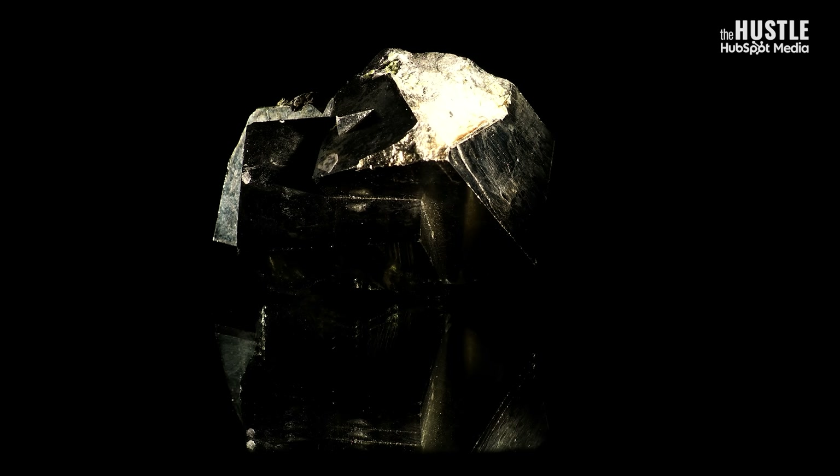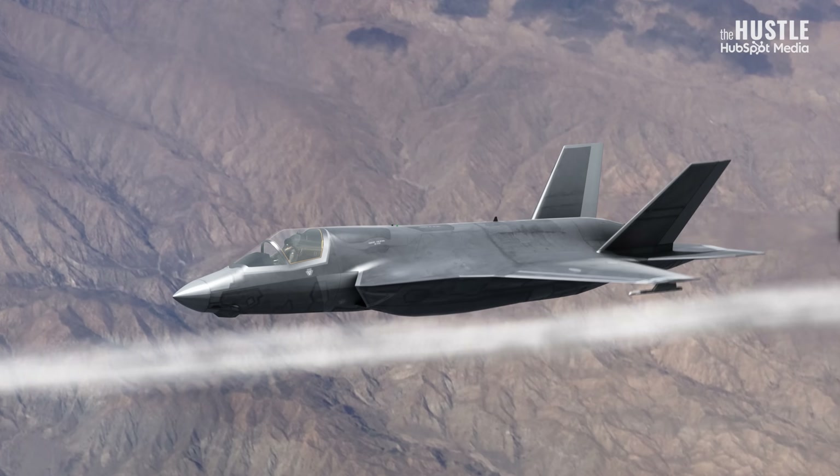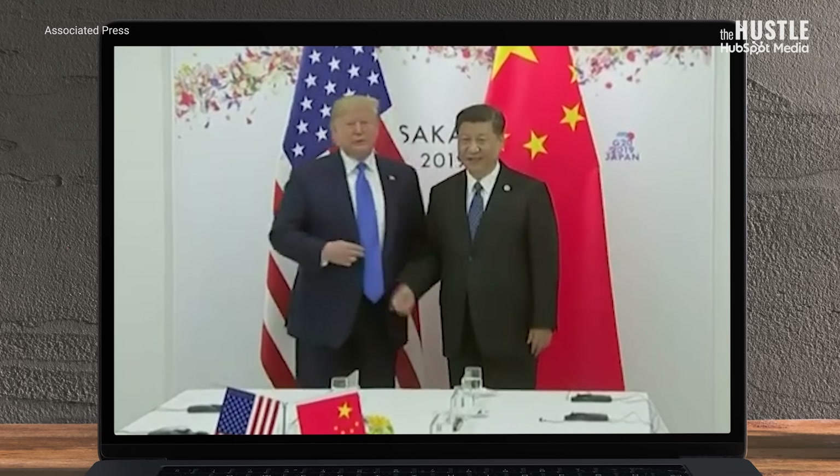In the form of a metal, these rare earth elements look a lot like fool's gold. They're actually called 21st century gold because of their essential role in powering our iPhones, Teslas, F-35 jets, and wind turbines. But they can also be used for economic and geopolitical leverage.